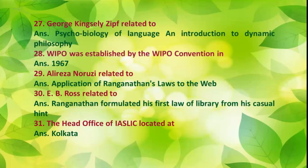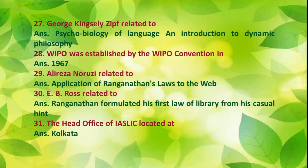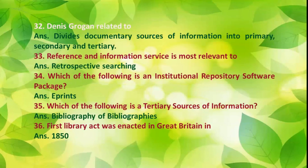Number 28: WIPO was established by the WIPO Convention in 1967. Number 29: Alireza Noruzi is related to the application of Ranganathan's laws to the web. Number 30: E.B. Ross is related to Ranganathan formulating his first law of library science from a casual hint. Number 31: The head office of SLA is located at Kolkata. Number 32: Dennis Grogan divides documentary sources of information into primary, secondary, and tertiary.